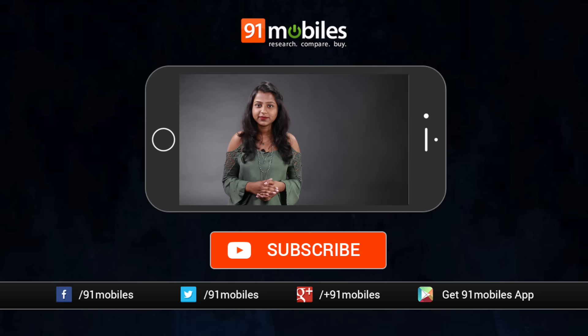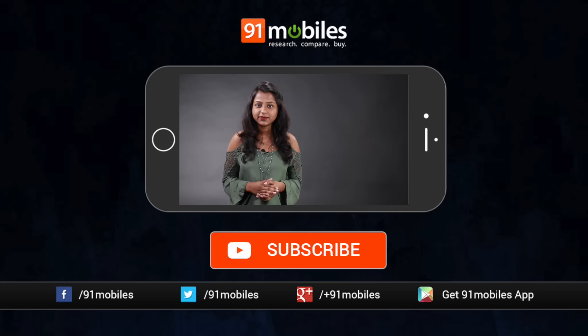That's pretty much it for today. If you want to know more about everything we talked about, all the links are in the description box below. If you still have any queries, feel free to leave them in the comment section below and I'll get back to you as soon as possible. Do not forget to subscribe to our channel if you haven't already. You can also follow us on Twitter and Instagram at 91mobiles. I'll see you on Monday. Thank you for watching.